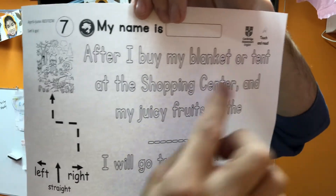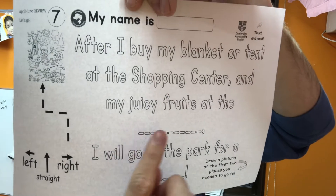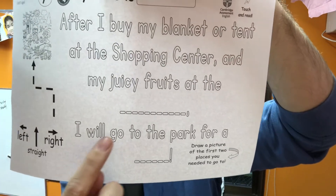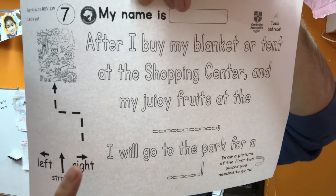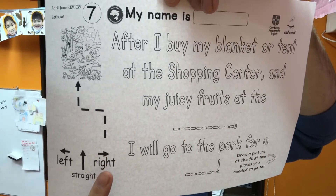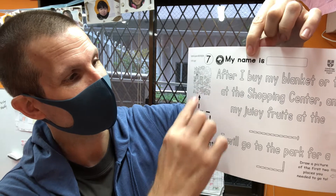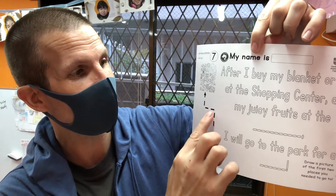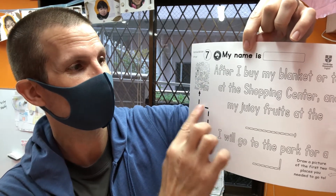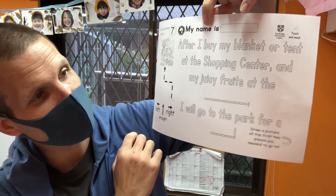This is number seven. After I buy my blanket or tent at the shopping center and my juicy fruits at the supermarket, I will go to the park for a picnic. And in here you can call it out as you're driving: straight, straight, straight, straight, left, left, left, left, right, right, right, right. So we can call this: straight, left, right.